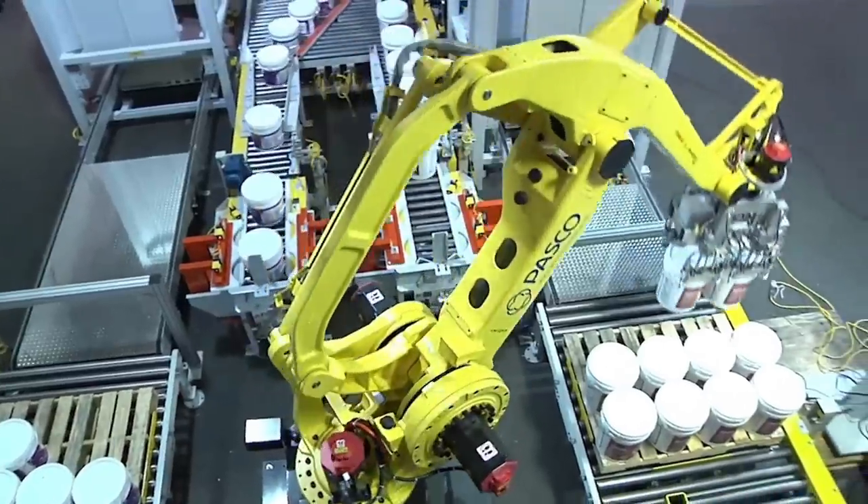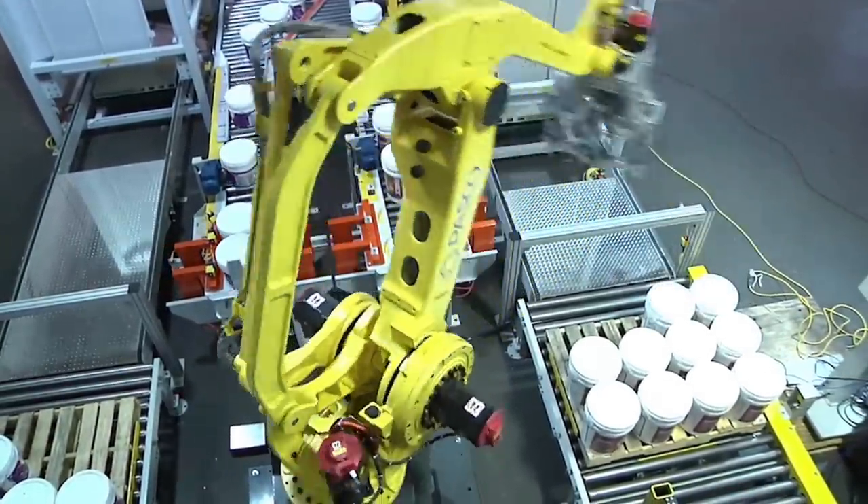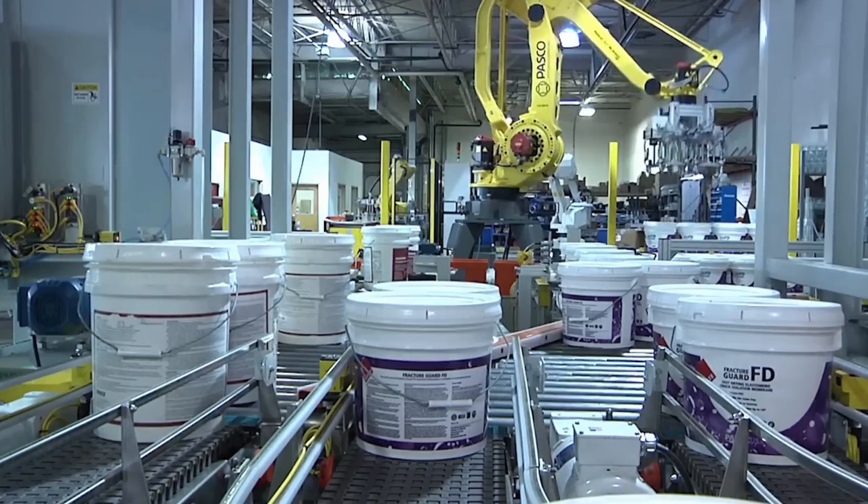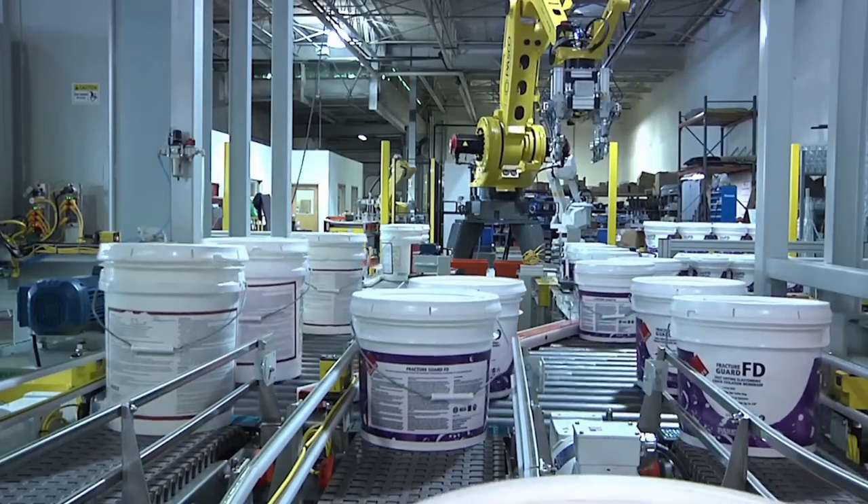With a 3,140-millimeter reach, it is capable of performing 1,700 standard palletizing cycles per hour, making it the fastest palletizing robot in its class.